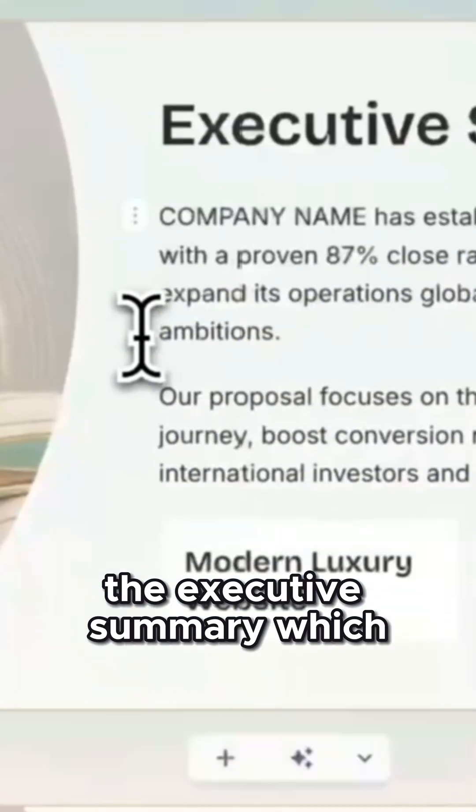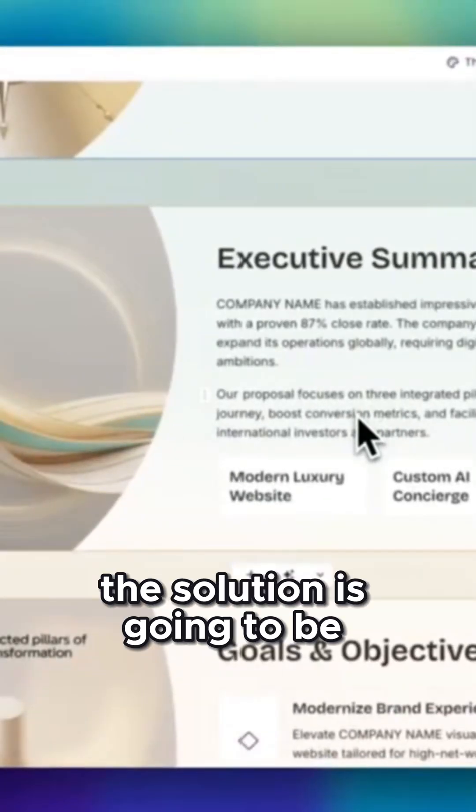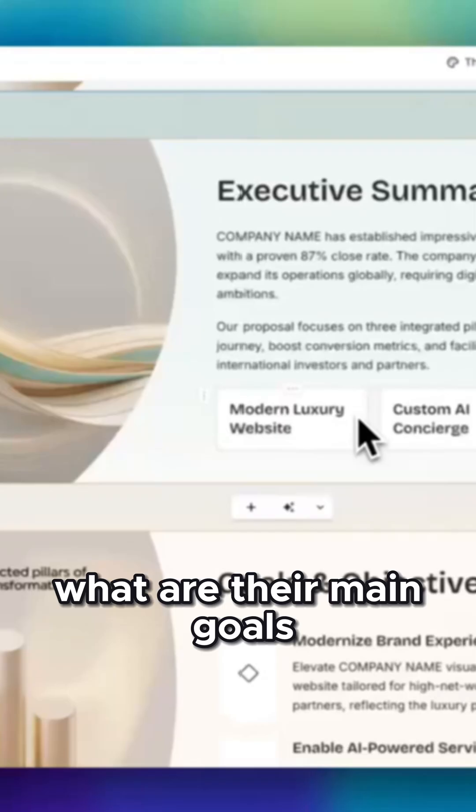Next, we have the executive summary, which reiterates what the main problem is and what the solution is going to be. We also break down what their main goals and objectives are.